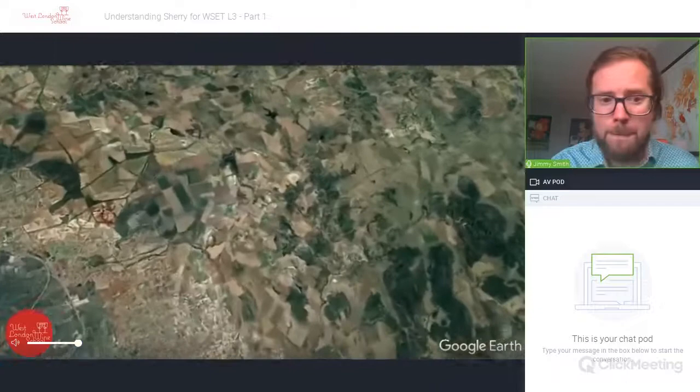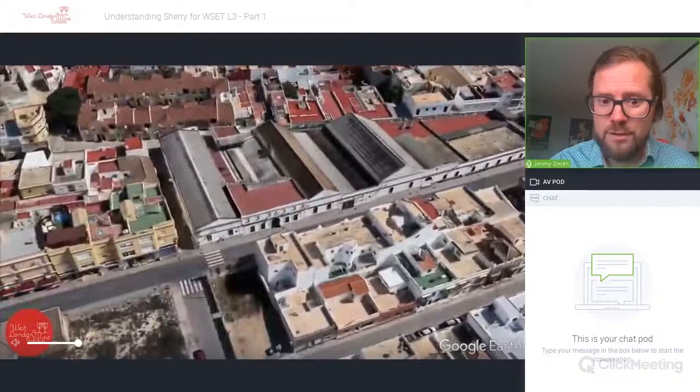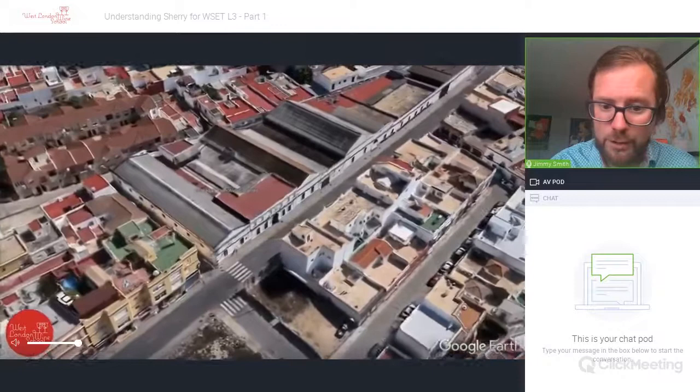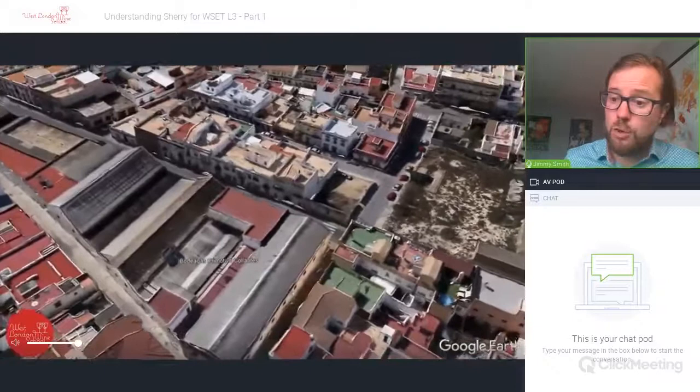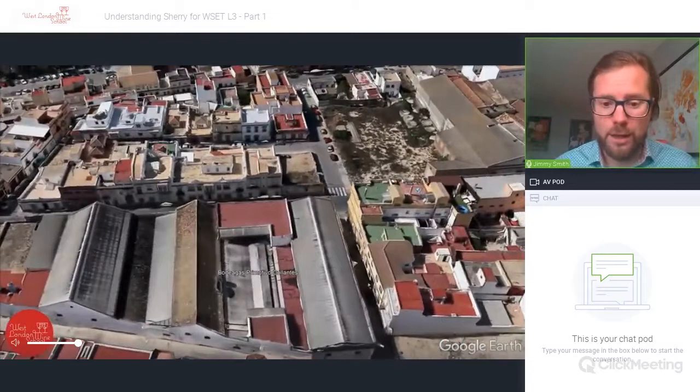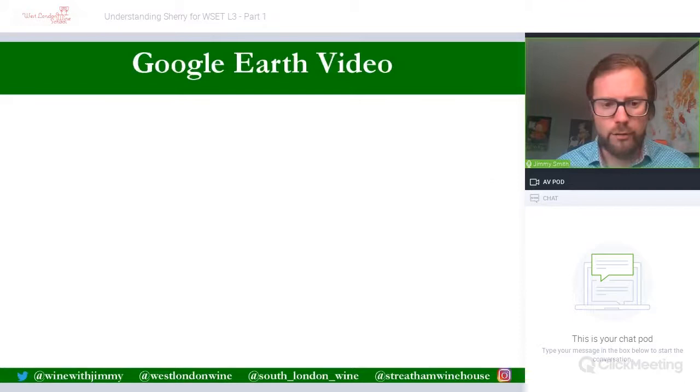This now focuses on Chiclana de la Frontera, just south of Cádiz and El Puerto de Santa María. Though not one of the sherry towns, it is home to a bodega — Primitivo Quiles — that we tasted with recently. It's a very large building designed to trap the Poniente winds, with big open windows at the top to capture that cooling wind.